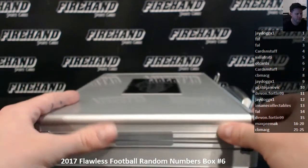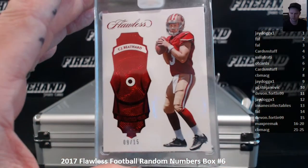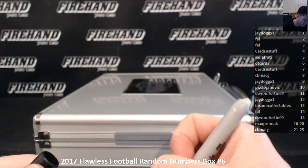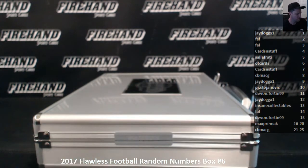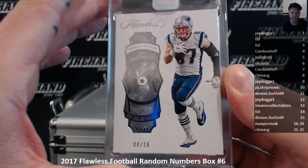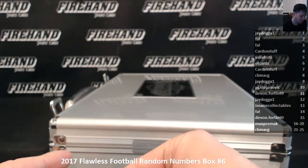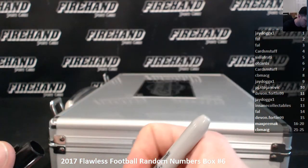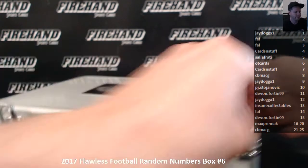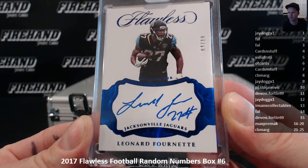First bedazzled: CJ Beathard, 9 of 15 for J-Dawg. Ruby Rookie. 4 out of 10, Rob Gronkowski, cards and stuff. Gronk. And a Leonard Fournette number 4 of 10, premium ink rookie autograph, cards and stuff.